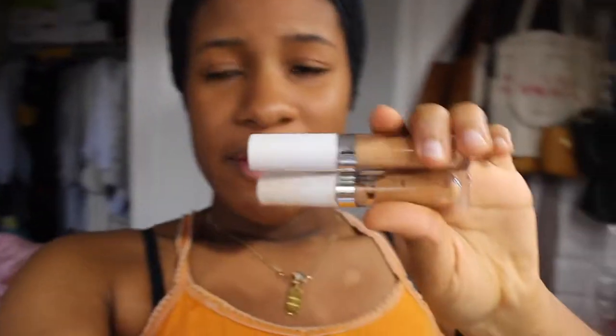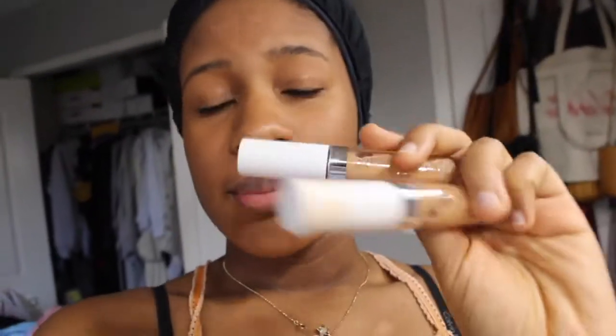The whole point of these versus videos is to compare two really great products — not knocking each other — but just finding out which one is better quality, which will last longer, and which gives the best performance so we can save some coin and only buy one. I'm running out of my ColourPop concealer but I'm gonna squeeze the last bit out for today's video. Let me finish my makeup and I'll get back to you.